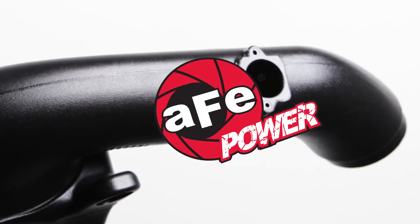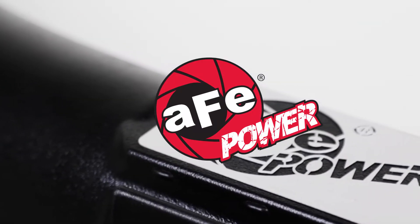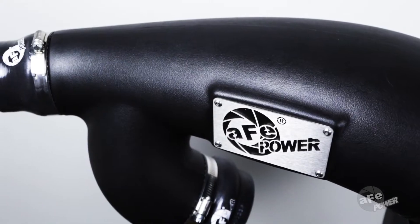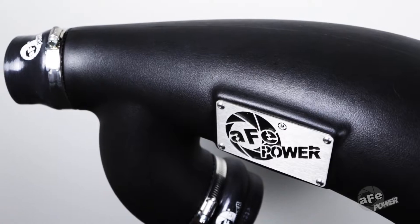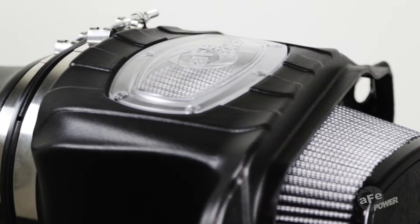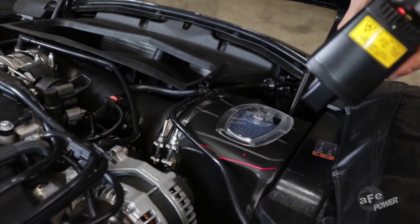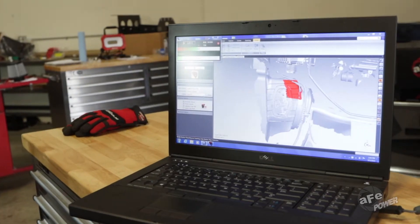Since 1999, Advanced Flow Engineering has been delivering engineering adrenaline. Our Momentum Cold Air Intake Systems are the latest development in AFE power, taking technology and performance to the next level. Every Momentum design starts with fundamental physics, extracting maximum flow with OEM quality engineering and design.